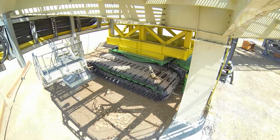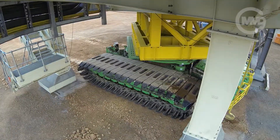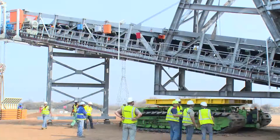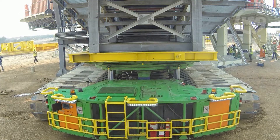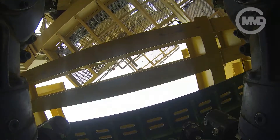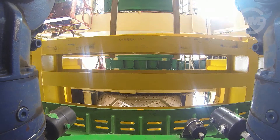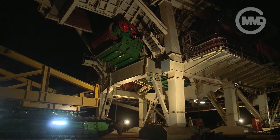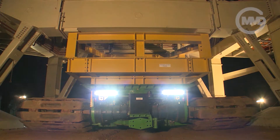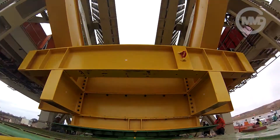Secondary sizing module – 112 tonnes. Sacrificial conveyor – 120 tonnes. Primary sizing module – 230 tonnes. Feeder – 145 tonnes. Hopper module – 465 tonnes.